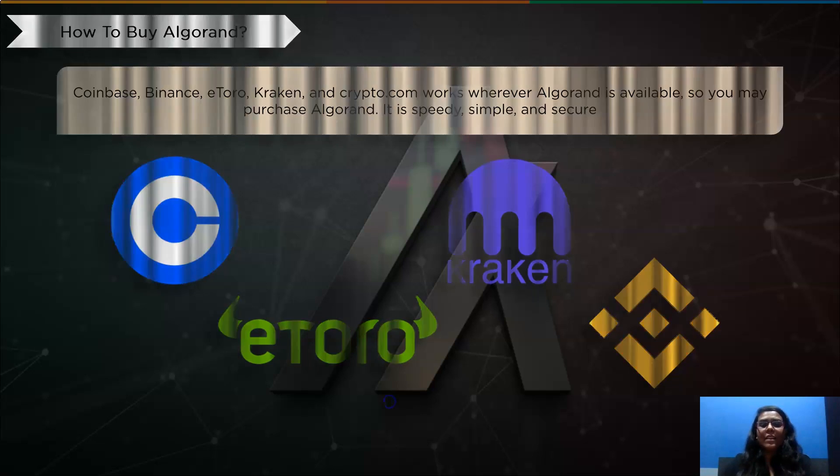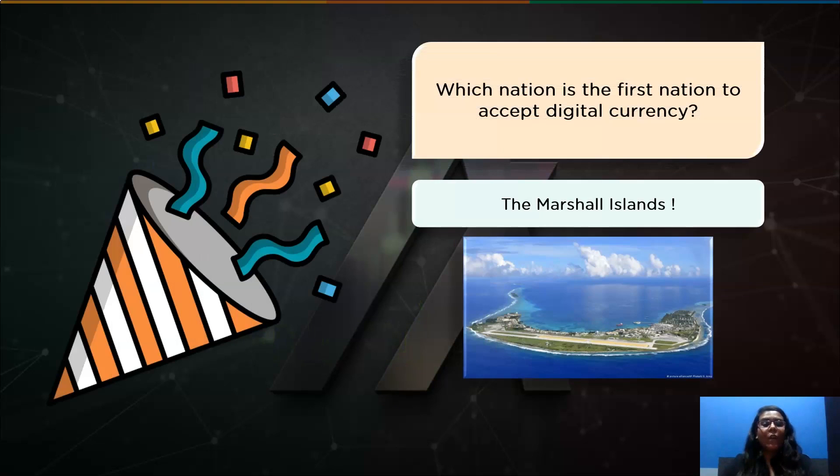This brings us to the end of this video. But before ending, let's have a look at the question asked earlier. The first nation to accept digital currency is the Marshall Islands. The Republic of the Marshall Islands embraces emerging technologies to create an open financial system that uses blockchain technology. The SOV, a digital currency, will coexist with the US dollar in circulation and support the Marshall Islands' productive participation in the world economy.